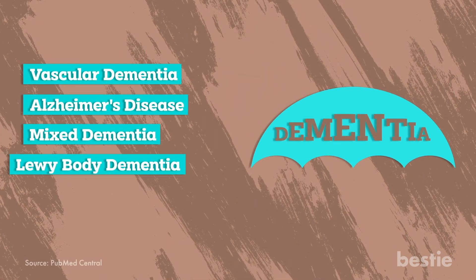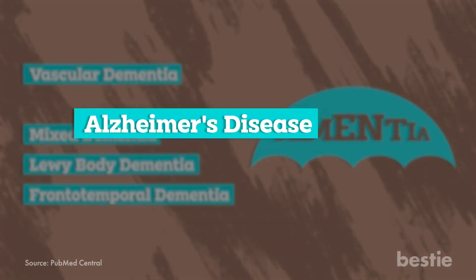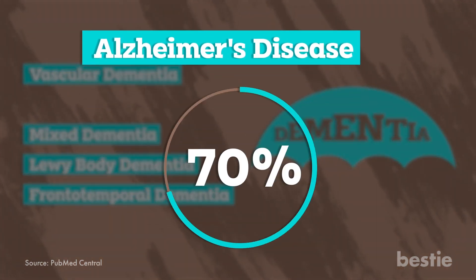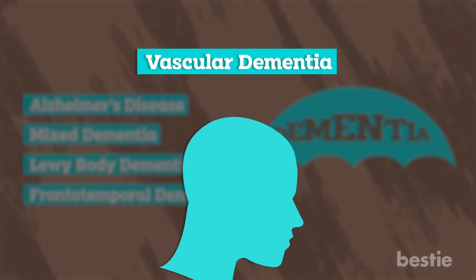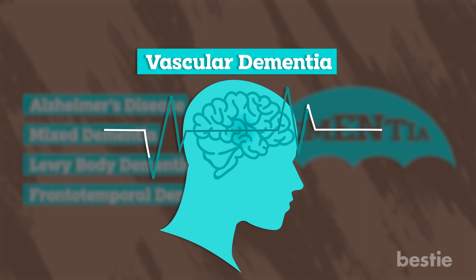Dementia can occur for various reasons, the most common being Alzheimer's disease, which accounts for 70% of cases. Other types of dementia include vascular, which can result from a stroke, or dementia due to degenerative diseases.